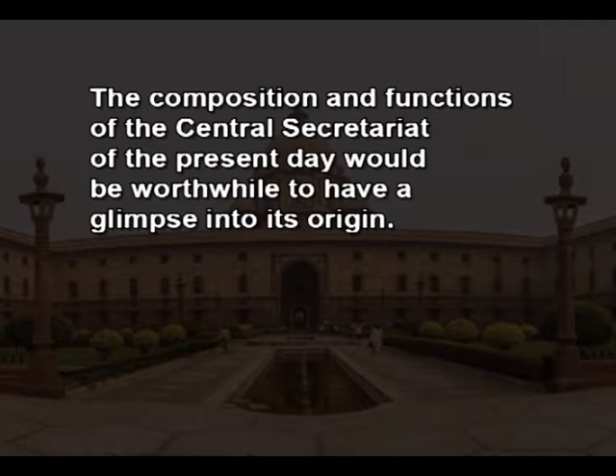Today's lesson is on Central Secretariat — Introduction. To understand the composition and functions of the Central Secretariat of the present day, it would be worthwhile to have a glimpse into its origin.